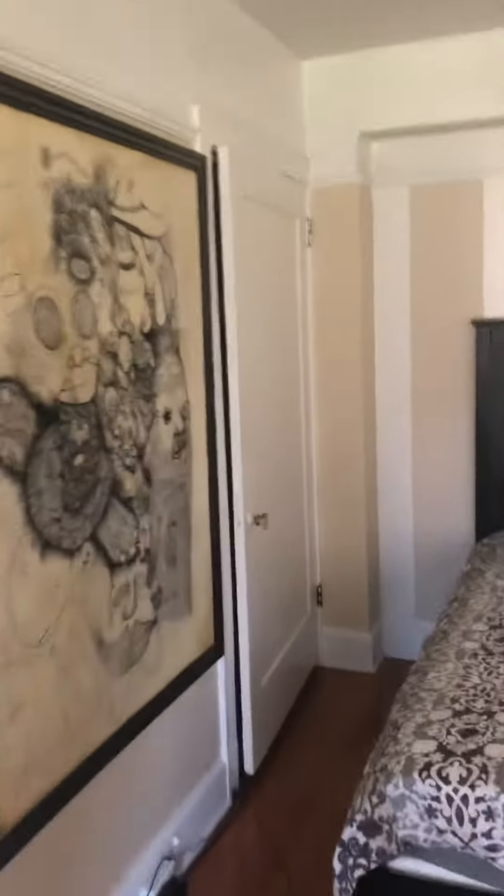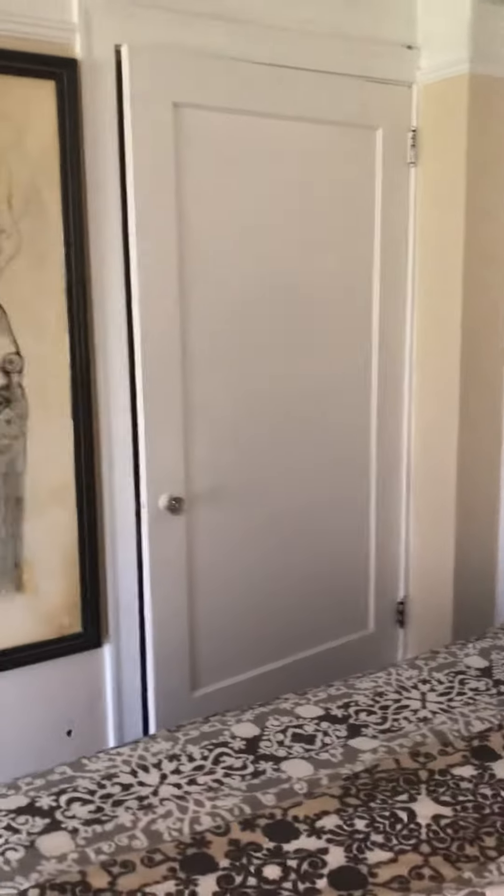Full walk-in closet with irons, ironing board, etc.